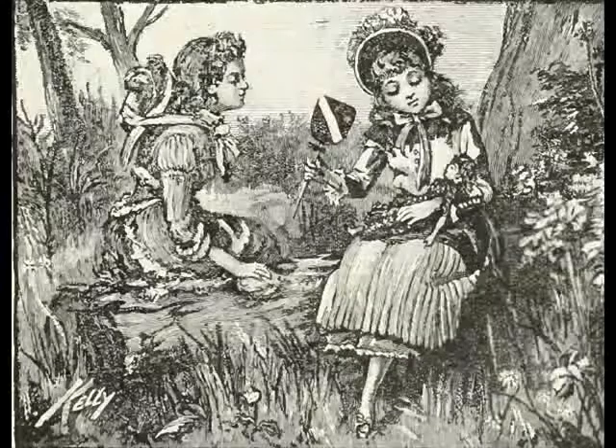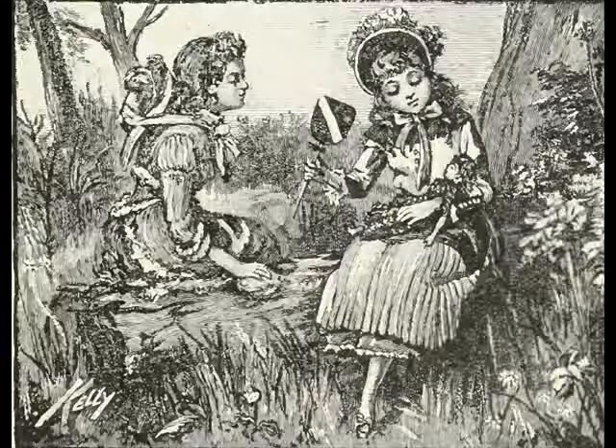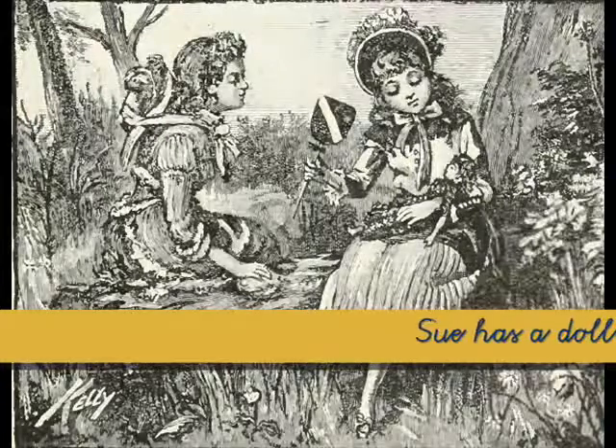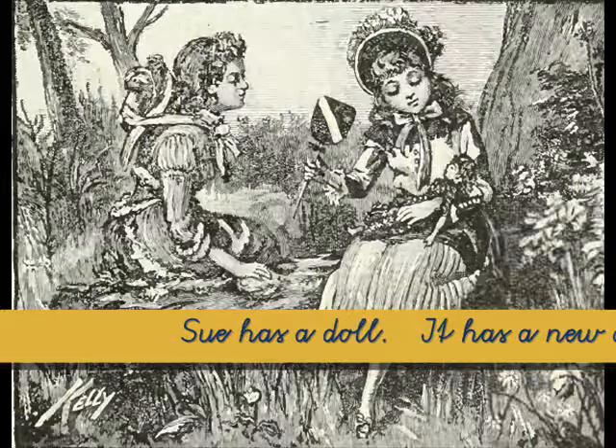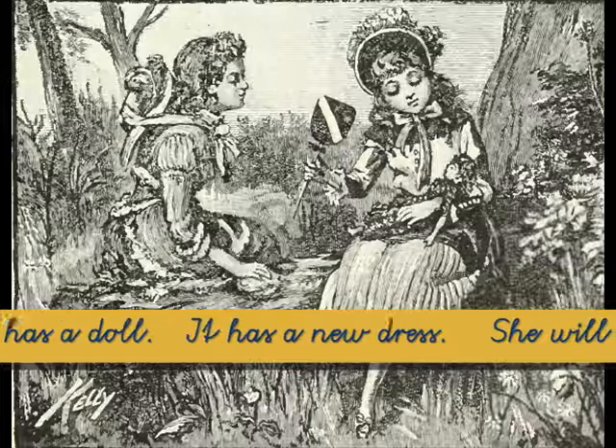Okay, let's read through the lesson one more time, and we'll go a bit quicker this time. Are you ready? Sue has a doll. It has a new dress.